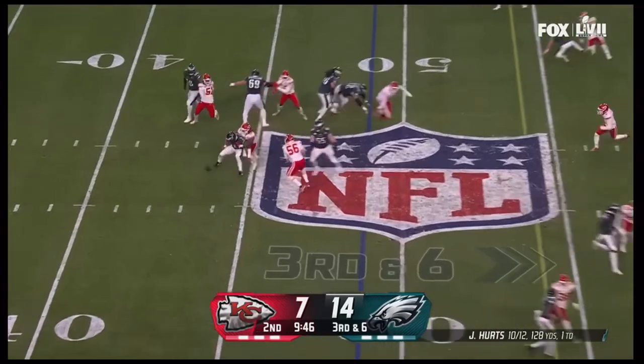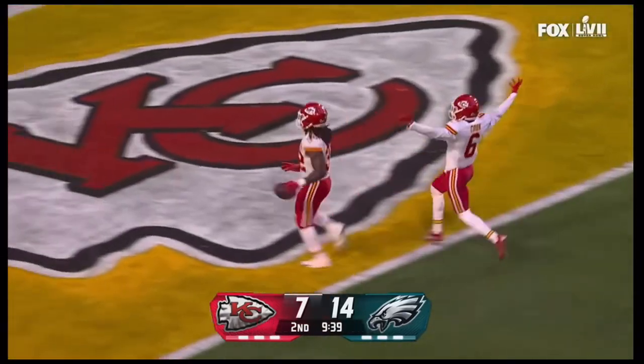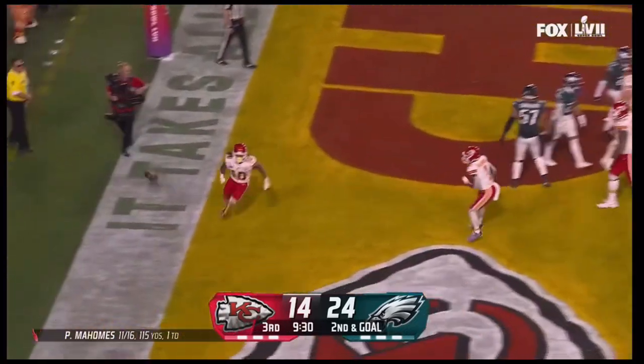Hurts on a quarterback draw, nowhere to go — the ball is loose, sitting on the turf! It's picked up by Bolton — no one in front of him, he's gonna score! The Checo right up the middle — got it in, touchdown!